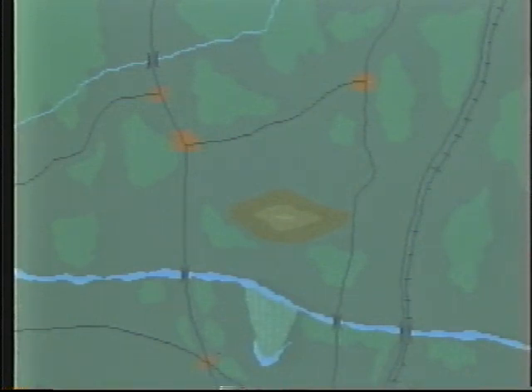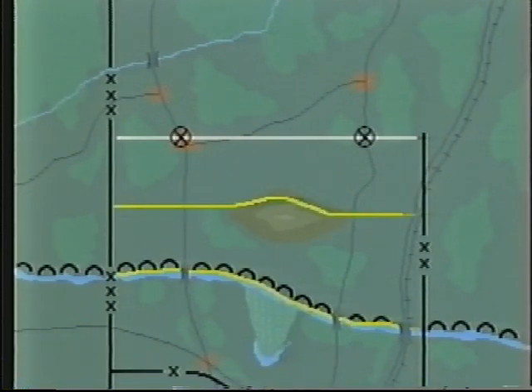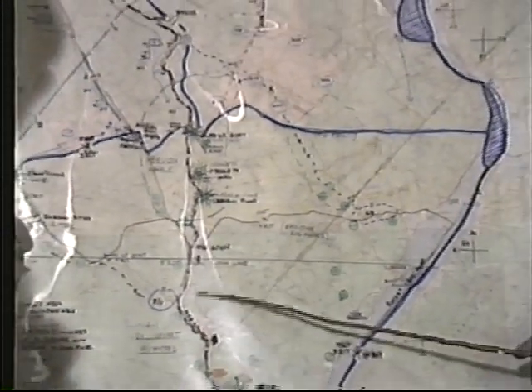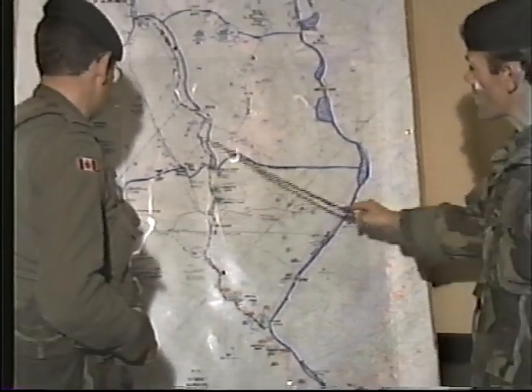This involves designated handover lines, as well as contact points, boundaries, report lines, reserve demolitions, and FIBA entry points. Liaison officers are exchanged and the core covering force command net is monitored for timely information.